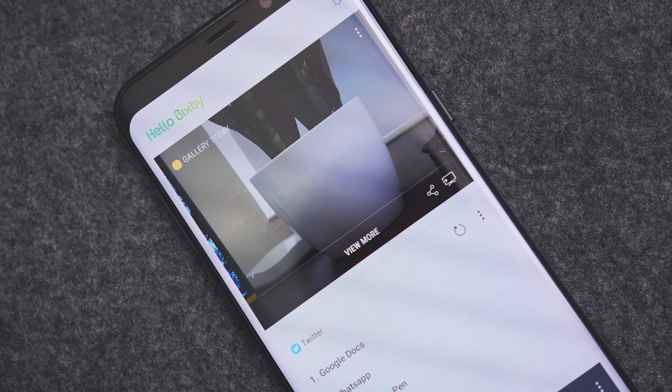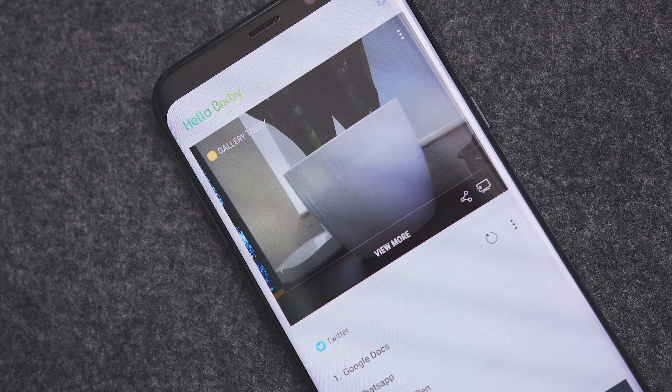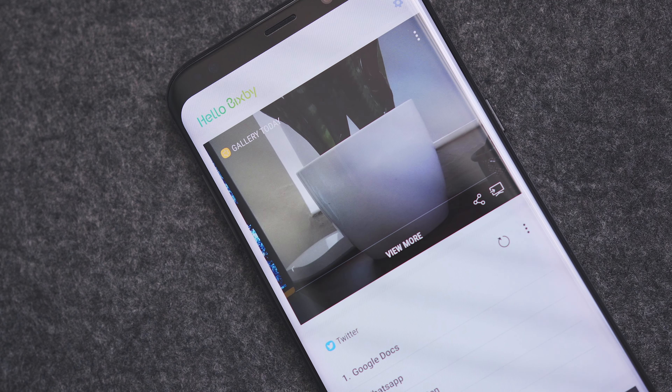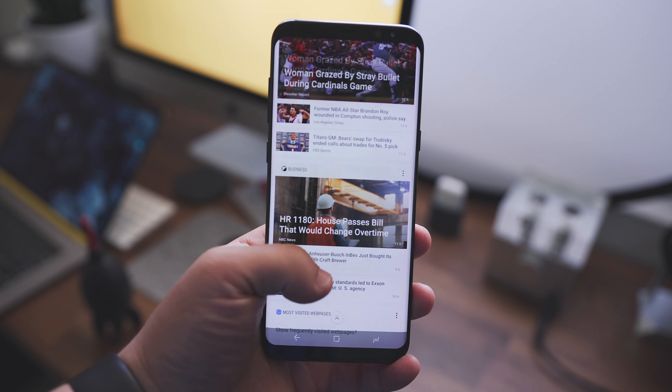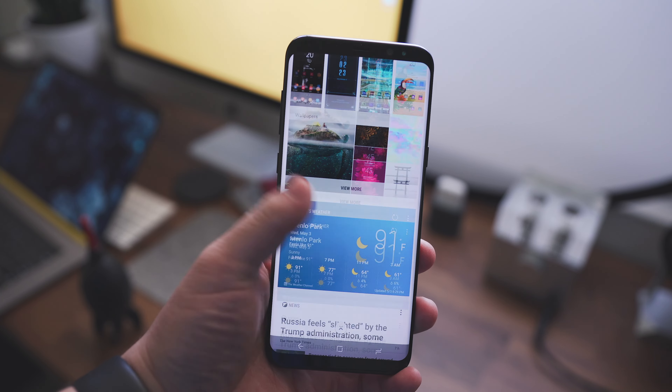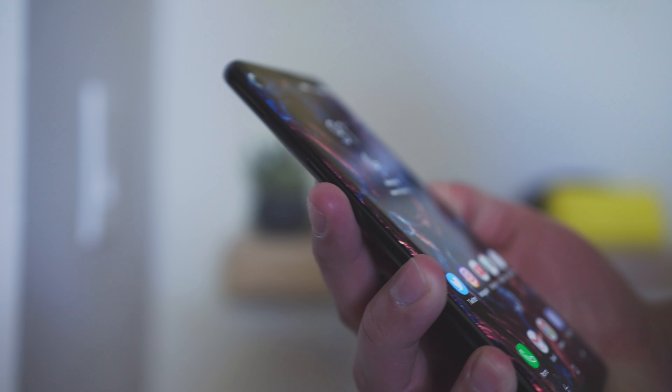Bixby — this is another one of the confusing points of this phone. Bixby is Samsung's latest attempt at a virtual assistant. It's a little different from Google or Siri because it's more task-oriented, supposed to help you with using the phone rather than asking questions. But the problem is, right now, it doesn't really work — only a few parts of it are implemented. It's going to get updated at some point, but for now it doesn't really do much. What is there is very similar to Google Now, with a card system that gives you different information. My biggest issue with Bixby is that it has a dedicated button located right beneath the volume rocker, and I hit it constantly by accident. You hit it, and it takes you out of whatever you're doing and into Bixby. It's very annoying, and right now it's just not all that useful.